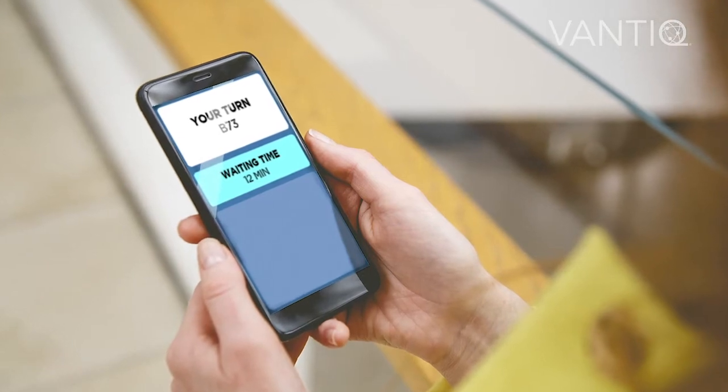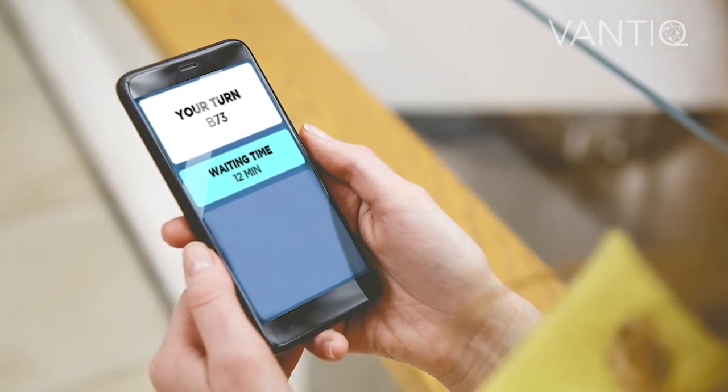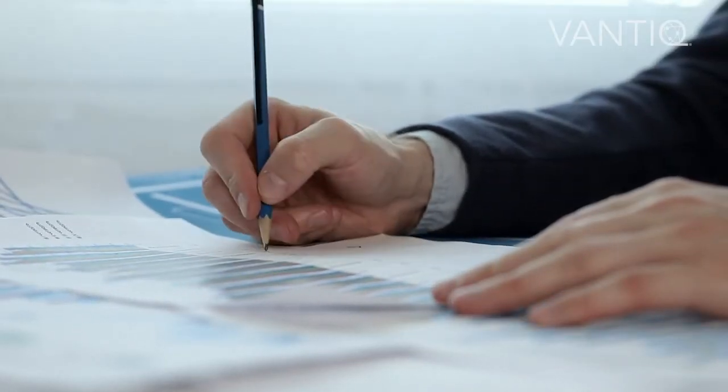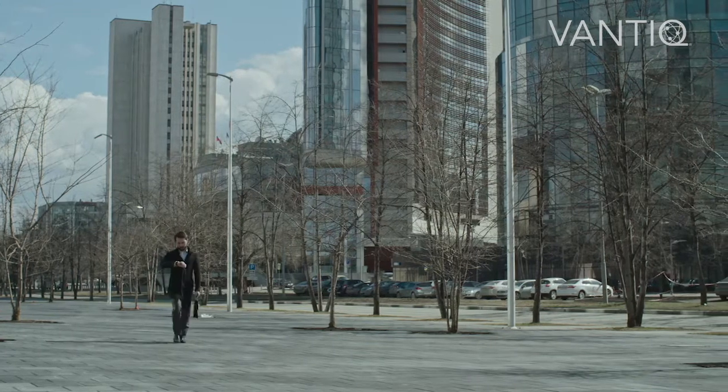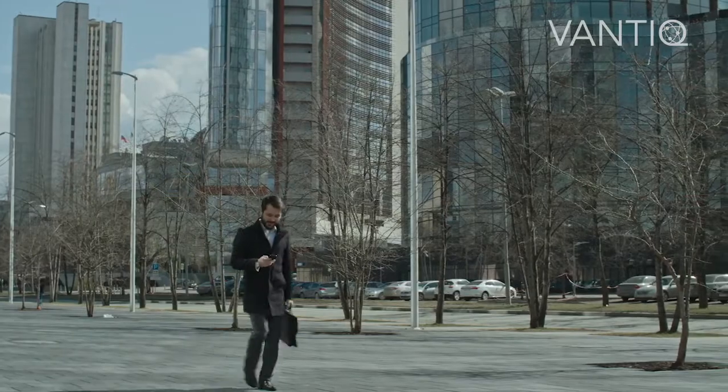The Vantik virtual queue application gives the user their virtual number and the turn in which they will be attended. In this way the user can use this time to carry out a more productive activity. When their turn is approaching and considering the distance, the application will let you know that it is time to move and to be attended.